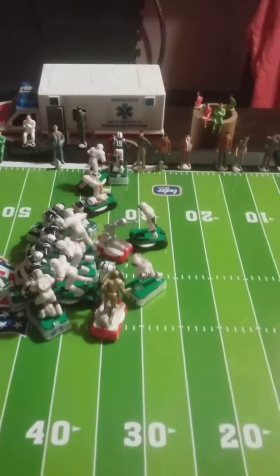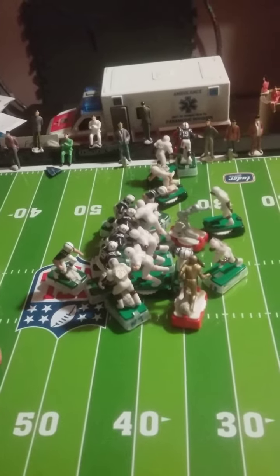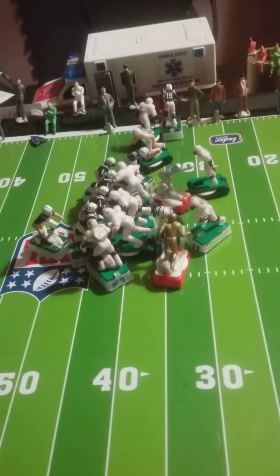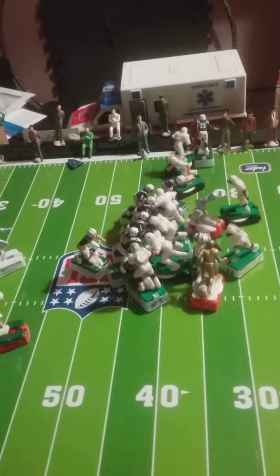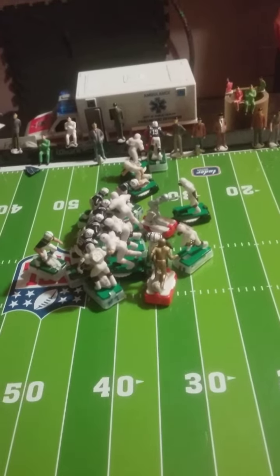And he runs out of bounds. Smart move — not to get hit and fumble the ball. So he brings it down to the 33-yard line, just a few yards shy of field goal range and within kick range. We'll be right back. They have one more play to run.